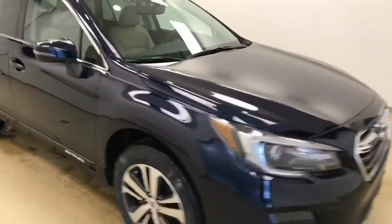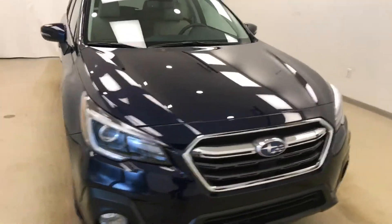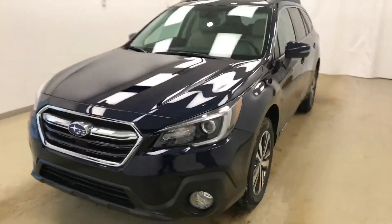Once again, this is stock number 187196 on a 2018 Subaru Outback and our exterior color is blue.